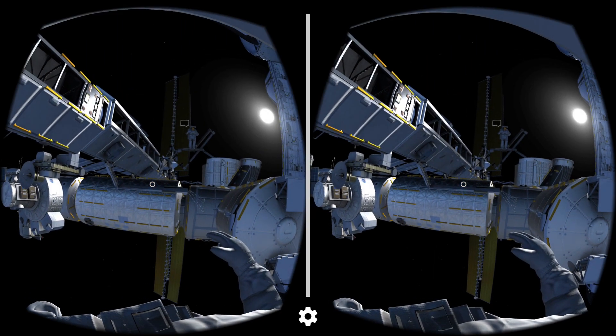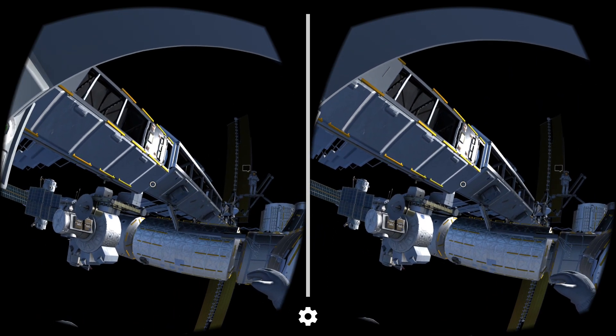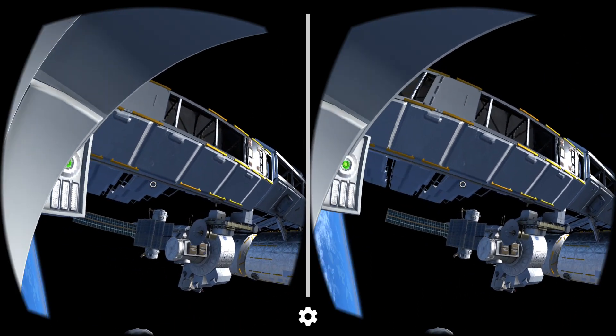Welcome to the International Space Station, or ISS. Look up here, about the airlock.